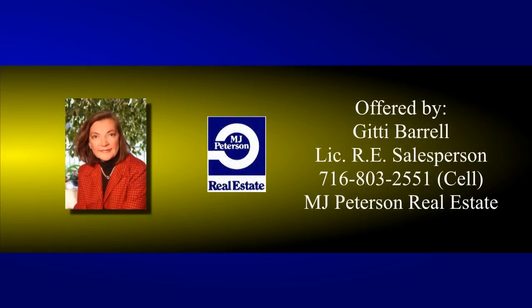Call Giddy for more, and visit mjpeterson.com for more info, map directions, and click the call button for instant agent access.